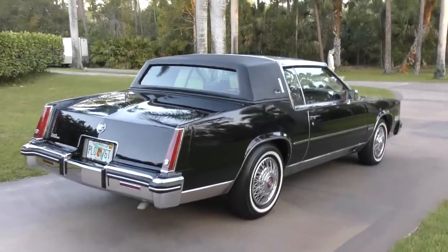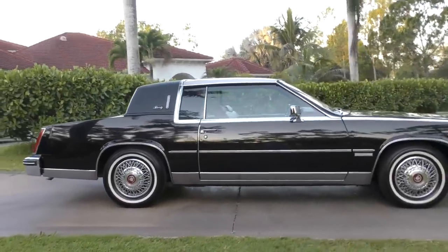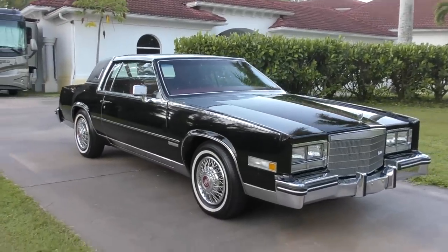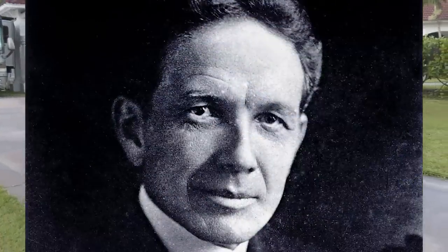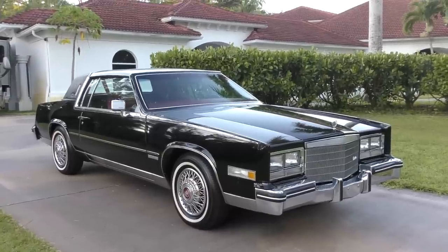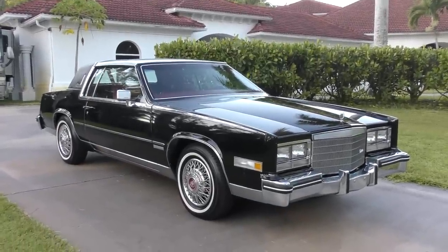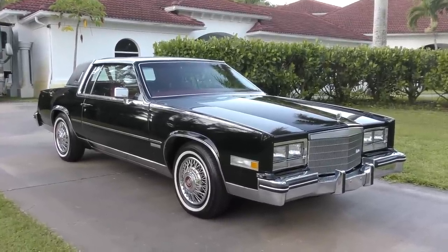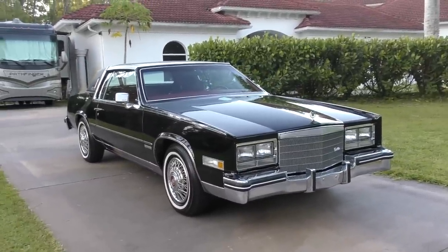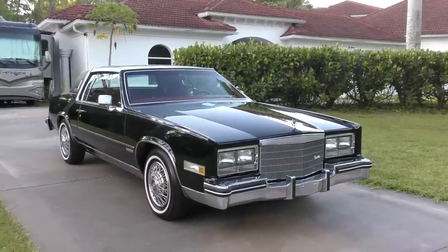Cadillac became a pretty good company right off the bat. Interestingly, Leland would go on to form Lincoln — Cadillac's eternal number one competitor — less than a decade later after selling out to GM around 1909. He then built Lincoln, but Lincoln went into receivership and Henry Ford came in, lowballed him, bought Lincoln out, and drove Leland out of the company as revenge. Poor Leland died penniless and miserable in Detroit, working as a tour guide at an auto museum.